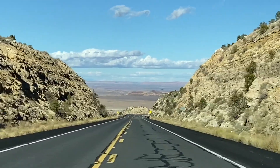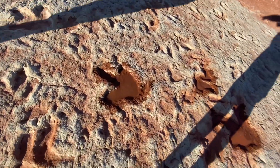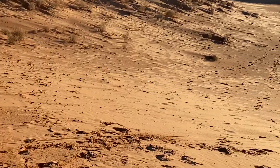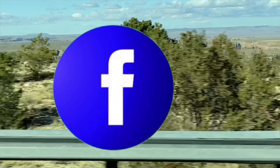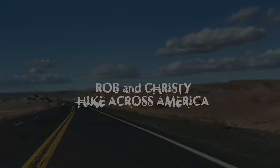In the next episode of Rob Christie Hike Across America, we check out some petrified dinosaur tracks, just before going into Utah and visiting the Pink Coral Sand Dune State Park. So, if you found yourself liking this video and want to see more, please like, share, subscribe. There's plenty on the channel, more on the way. Until next time, keep on hiking.